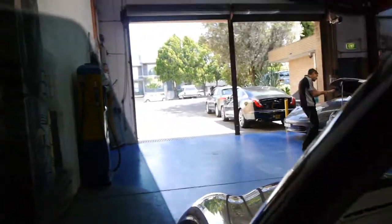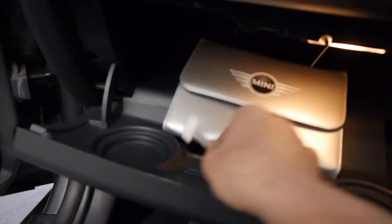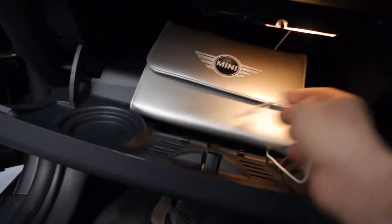Xenon headlights, the Harman Kardon sound system, which is absolutely beautiful. You also get inside the glove box here, ladies and gentlemen, this digital music interface, which allows you to put an iPod in.